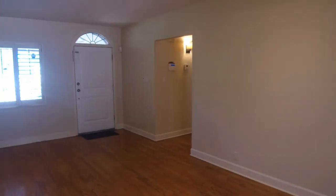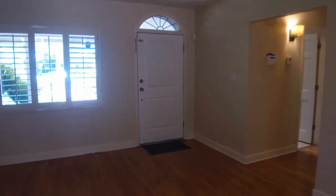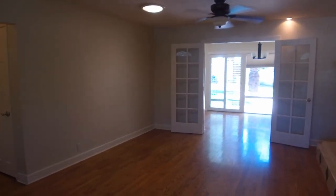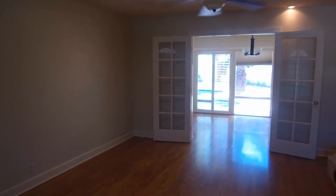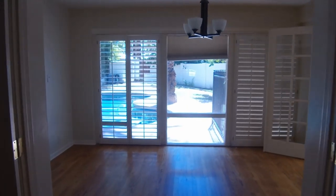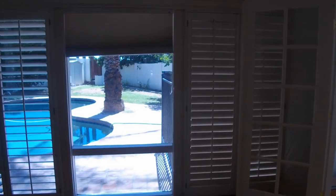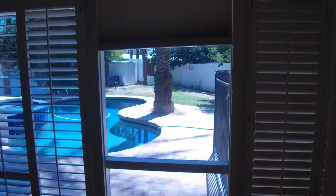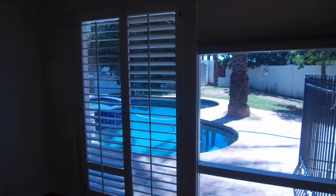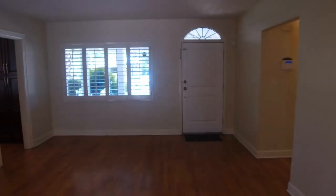This home is currently available for rent. Please visit us at leaseaz.com to find out more information about this beautiful home. You also have the ability to schedule an appointment there at your own convenience, and you can put in an application at that website as well. If you have any questions, please feel free to reach out to us. Thank you so much, and have a wonderful day.